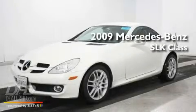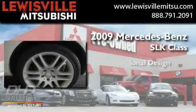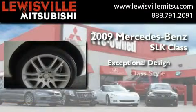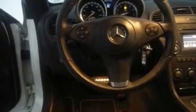This is a 2009 Mercedes-Benz SLK Class. Its top features include cruise control, a rear window defroster, and a multi-disc CD player.